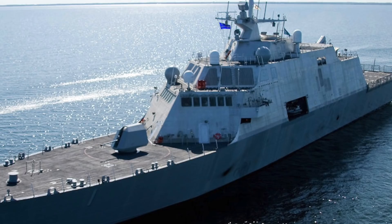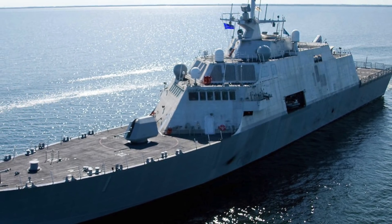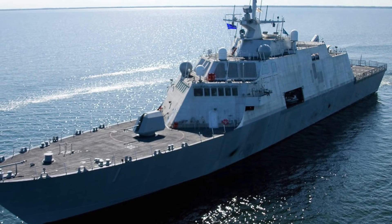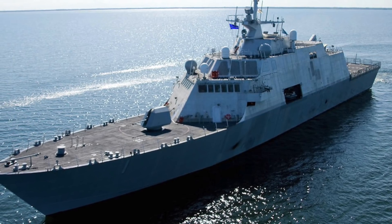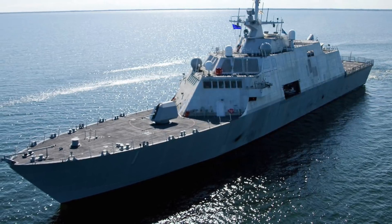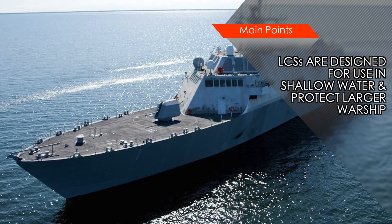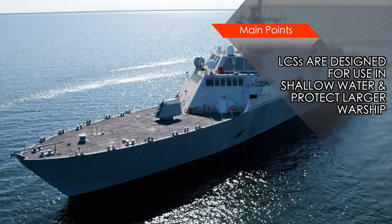The LCS has a modular design. The vessels can be configured with different modules for specific roles, including anti-submarine warfare, mine countermeasures, anti-surface warfare, intelligence, surveillance and reconnaissance, weapons, homeland defense, maritime intercept, special operations, and logistics. In the long run, LCSs are expected to slowly replace slower and specialized ships such as minesweepers and amphibious assault ships.